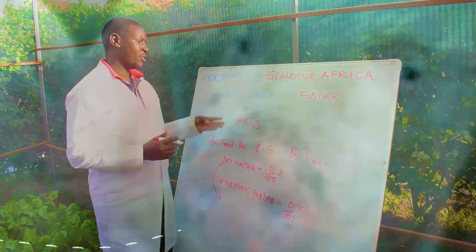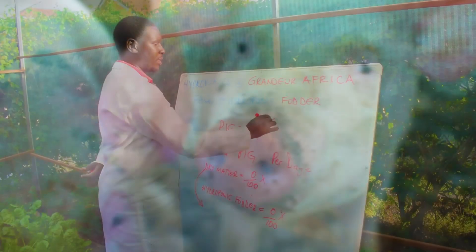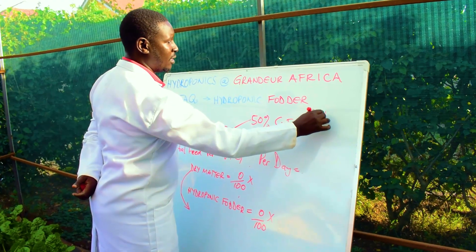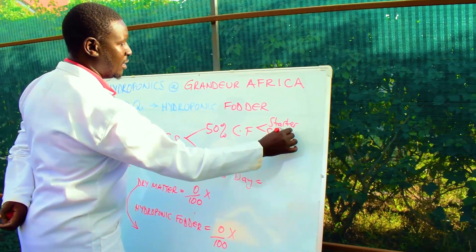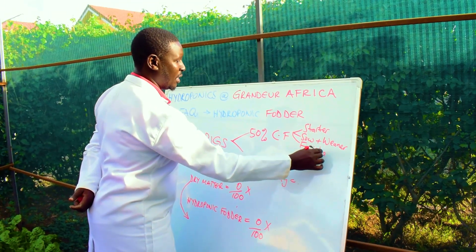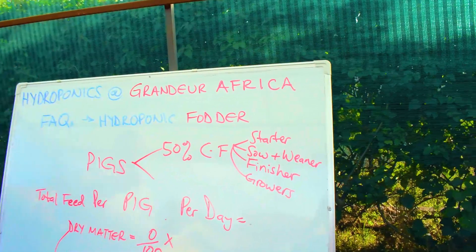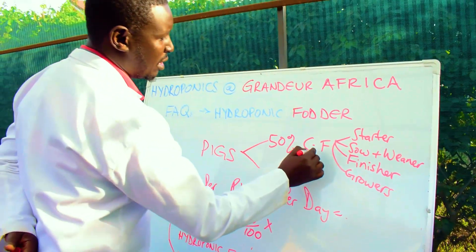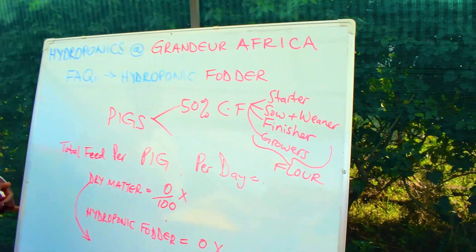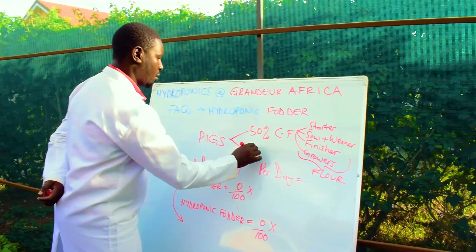The question is about how to feed pigs and the best ratio. The best ratio for pigs is 50% commercial feeds. In our country we have starter meal, then weena, then finisher — basically different commercial feed stages, which are milled flour.